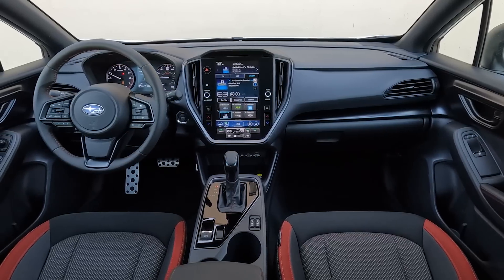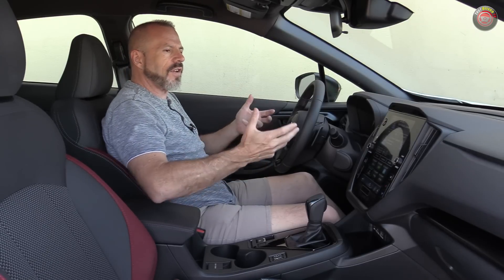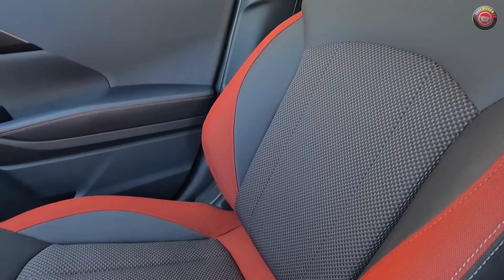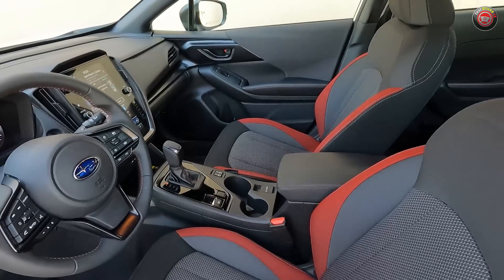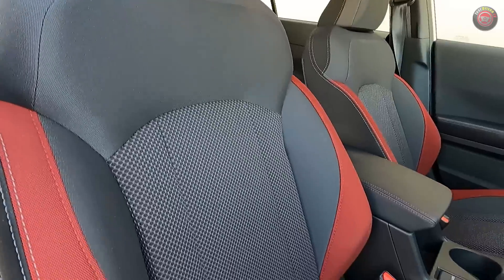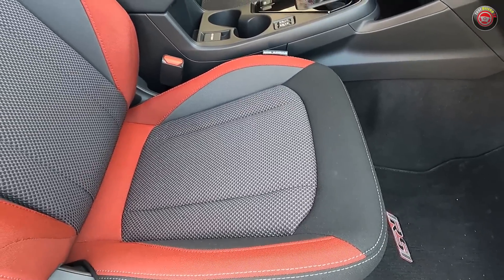The interior of the Impreza RS is just as unique as the exterior for 2024. This cabin has been given a complete redesign, and while it'll look familiar if you've sat in a Subaru in the last ten years, I will say that in the past I've criticized the brand for having interiors that were dated. The good news is they've updated this substantially. The materials are of good quality, and all of the little details and tech have been nuanced and updated.